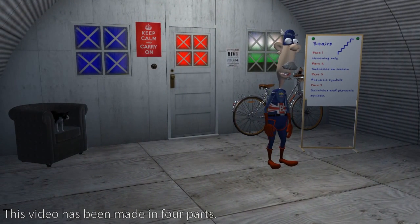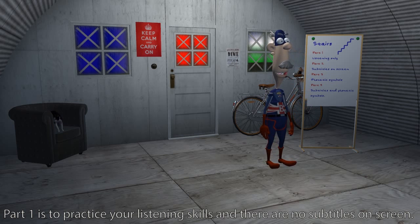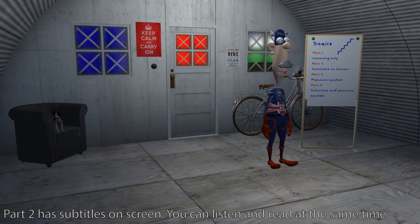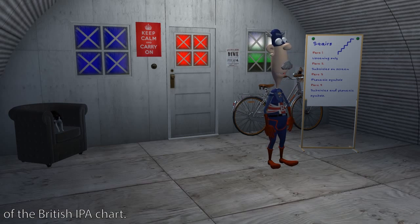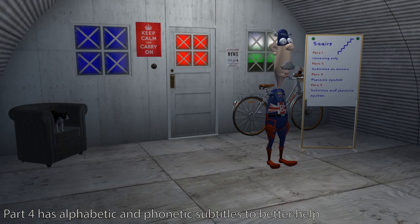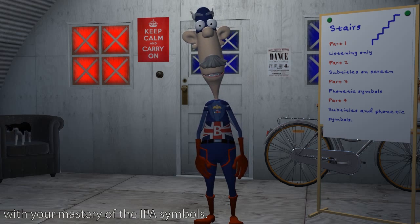This video has been made in four parts. Part one is to practice your listening skills and there are no subtitles on screen. Part two has subtitles on screen — you can listen and read at the same time. Part three has phonetic subtitles to help you learn the 44 symbols and sounds of the British IPA chart. Part four has alphabetic and phonetic subtitles to better help with your mastery of the IPA symbols.